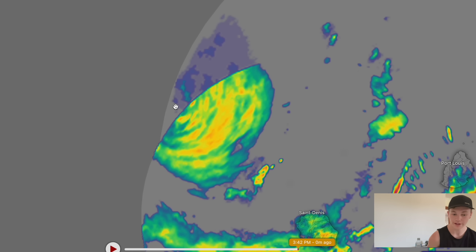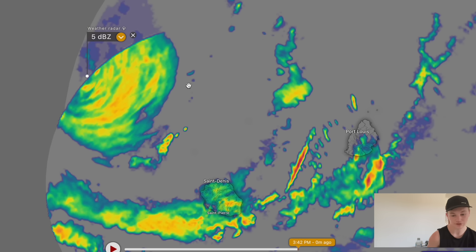You can see the cyclone on the latest radar imagery right now. The inner eye wall is just starting to come onto radar imagery. We're going to be getting through the detailed forecast for this cyclone over the coming couple of days as it blasts through Reunion and Mauritius.